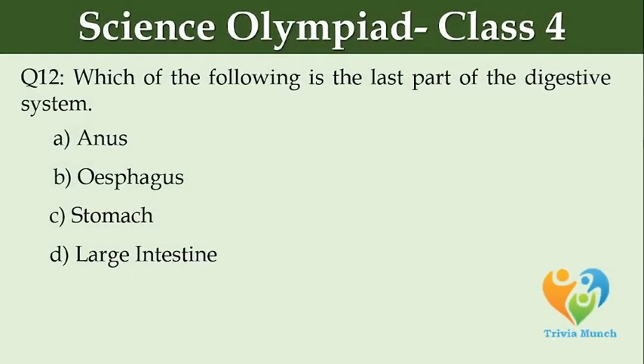Which of the following is the last part of the digestive system? Option A: anus. Option B: oesophagus. Option C: stomach. Option D: large intestine.